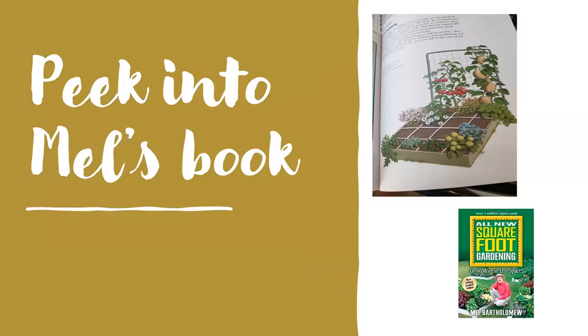Let's peek inside Mel's book for a moment. I own Mel's book — I got it back in the eighties. I wanted you to see an illustration showing the trellis working in the back with butternut squash and staked tomatoes. He has some beds with open squares for fall crops later on, and I love that he includes flowers in the garden to attract pollinators. The book is still available on Amazon in updated editions.